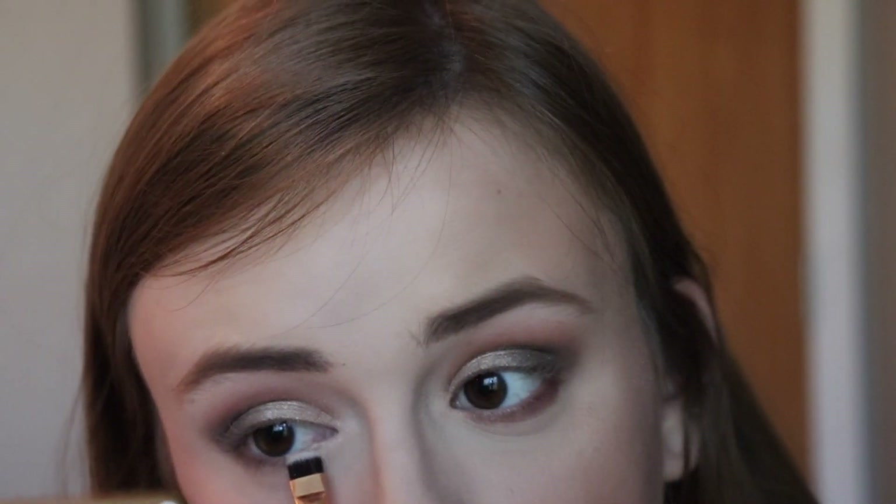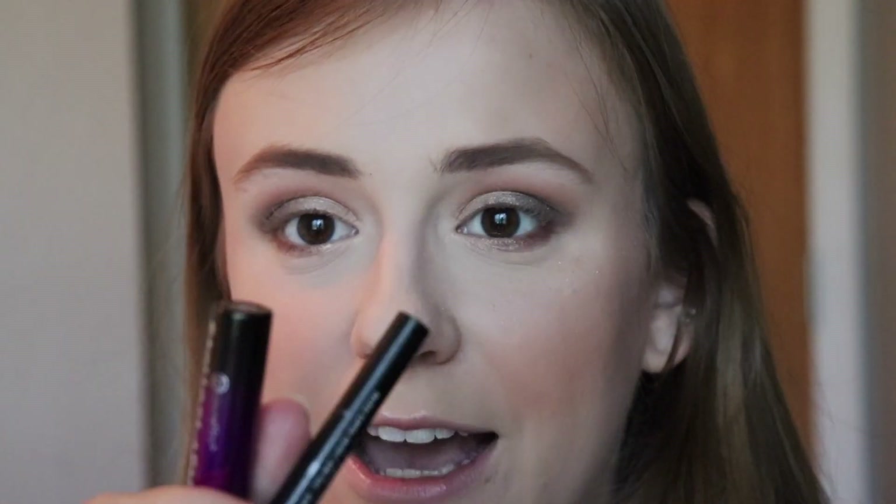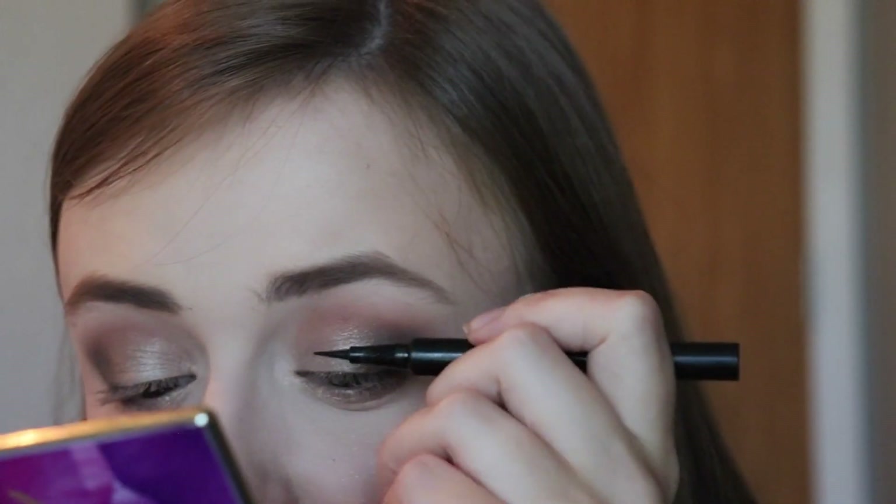I'm next gonna take my setting spray — this is from Morphe, it's the continuous setting mist — mist it, and then take Flower Child and put it on the lower part of my inner lower lash line, just to brighten everything up. I love this — it's so gorgeous. What's really gonna top it off is liner and mascara. For liner, we're gonna go with the Morphe Felt Tip Liquid Liner. I'm not sure if I like it more than my Makeup Revolution one, but I do have some fallout that I'll be taking care of.